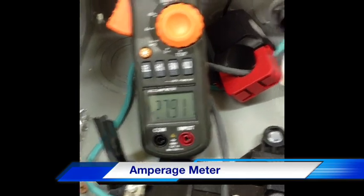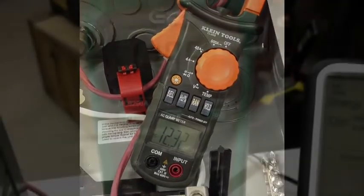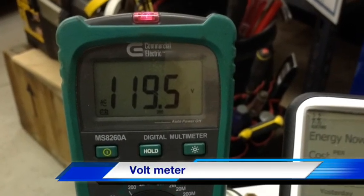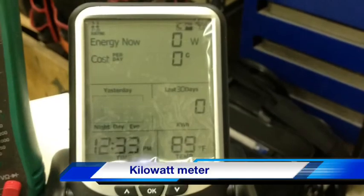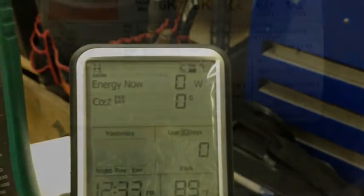What we're doing today is we're testing several different power factor modification devices against each other to see how they perform. We'd like to determine which power factor modification device performs best. Data will be collected by using amp meters and reading the amps going to each bus. A voltmeter will be used to monitor the voltage on the circuit. And a kilowatt meter will be used to monitor the kilowatt consumption.